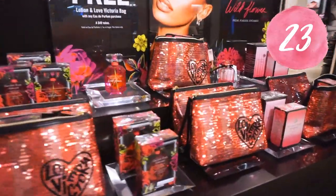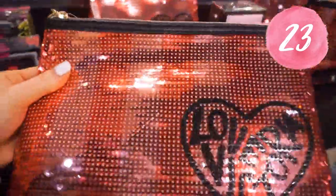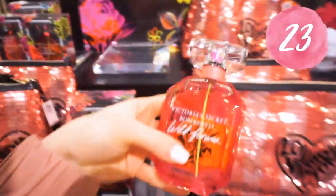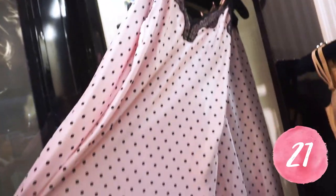This deal is amazing — they have so many deals and I have everything listed in the description. With any fragrance purchase, you get a free lotion and a free bag, which is awesome — that's a huge savings right there.